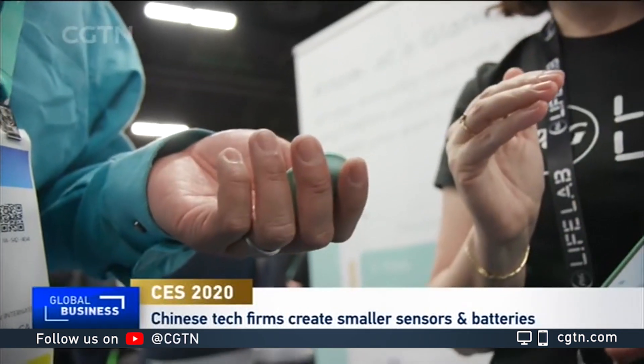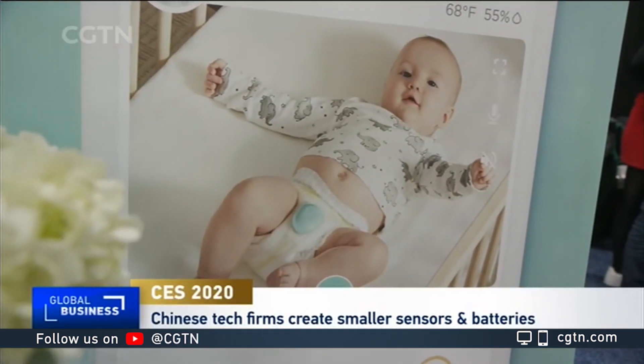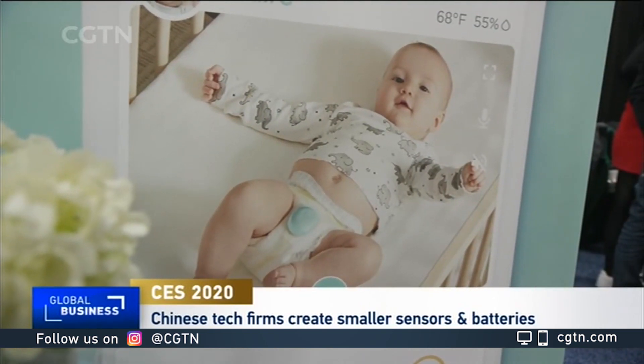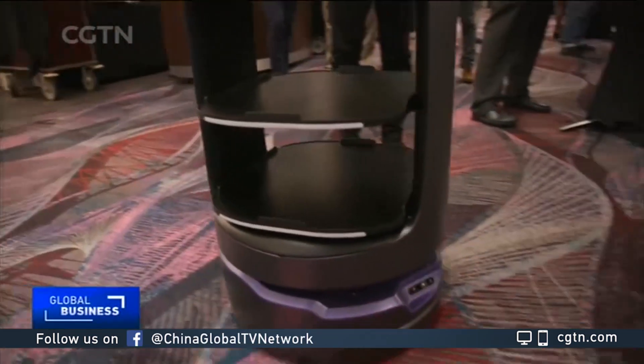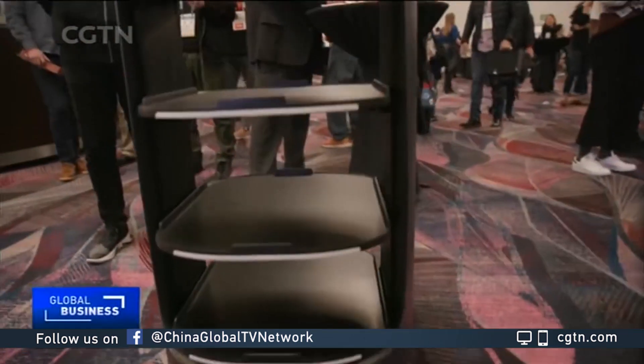At CES, sensors are getting so portable they can now even be used on a baby's diaper. We have developed a proprietary algorithm that will detect when the diaper is wet. A great deal of innovation at the show is coming from Chinese tech companies.